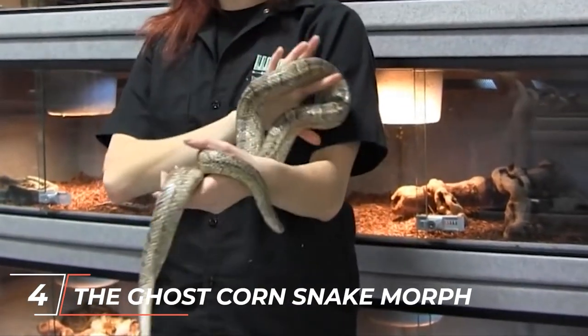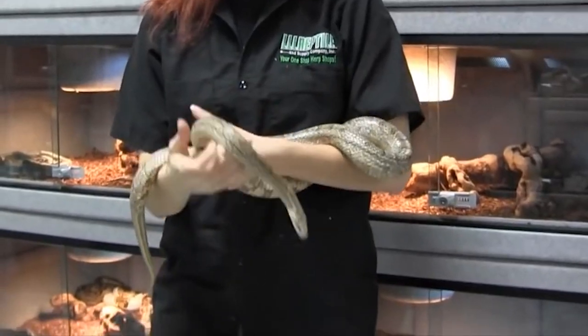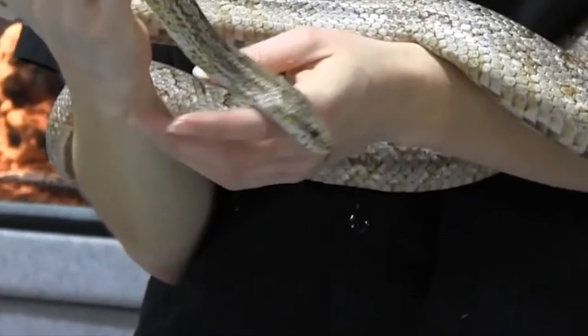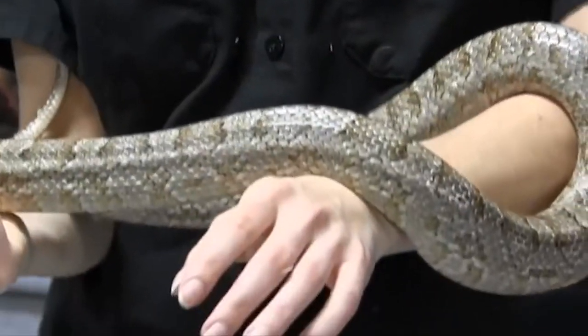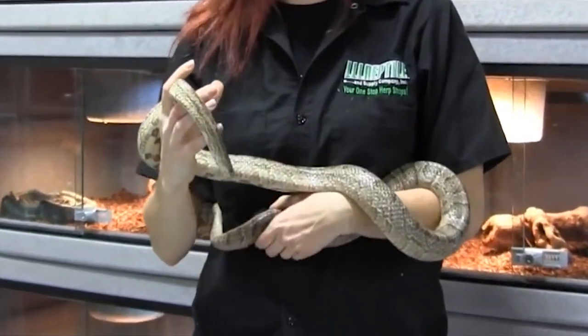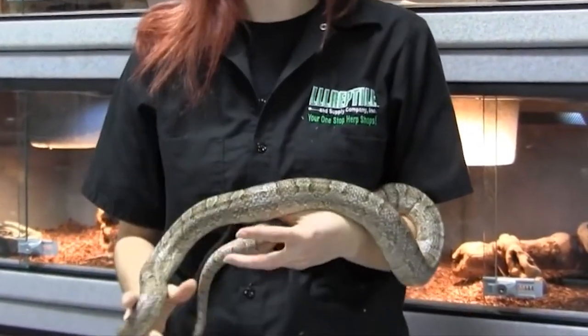The Ghost Corn Snake Morph displays a faded or pastel appearance compared to the bolder colors of other morphs. These snakes often have muted hues and reduced pattern contrast. Despite their more subtle appearance, ghost corn snakes have an elegant and unique charm.